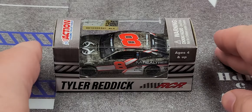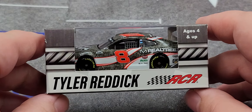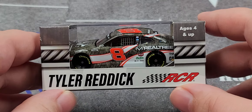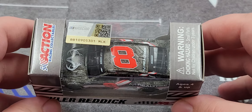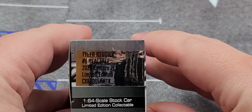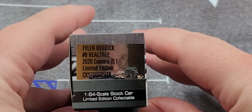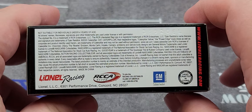Before we get to the diecast itself, let's take a look at the packaging. It comes in your standard 2020 Lionel Racing window box featuring Tyler Reddick, RCR, ages 4 and up. The car is featured nicely in the plastic casing. On the top we have Action branding, NASCAR hologram, and a choking hazard warning. Got the barcode and NASCAR logo on one end, Action branding on the side, and the production sticker that says Tyler Reddick number 8 Realtree 2020 Camaro ZL1 Limited Edition. On the bottom we have all your legal information and the tooling number in the top right.